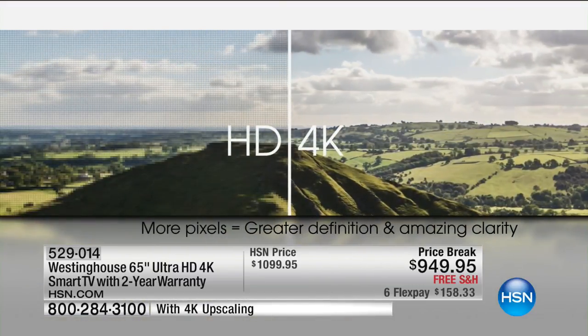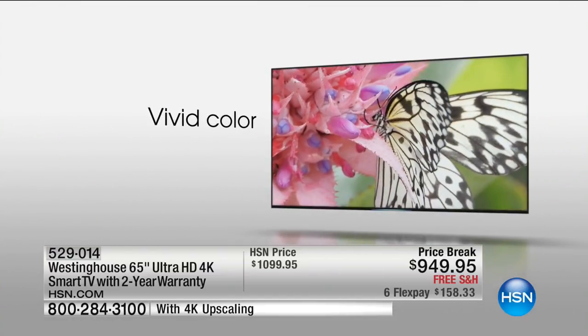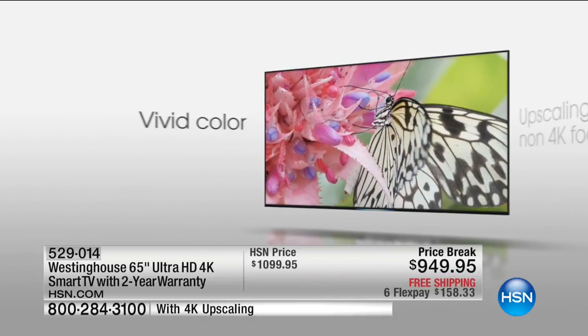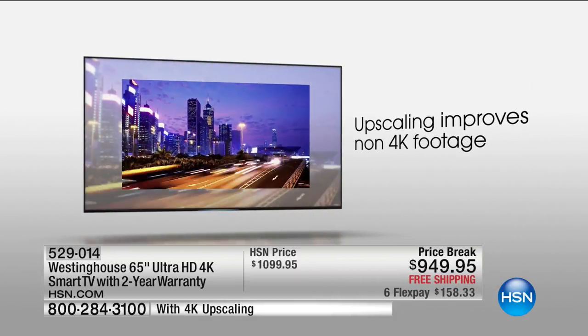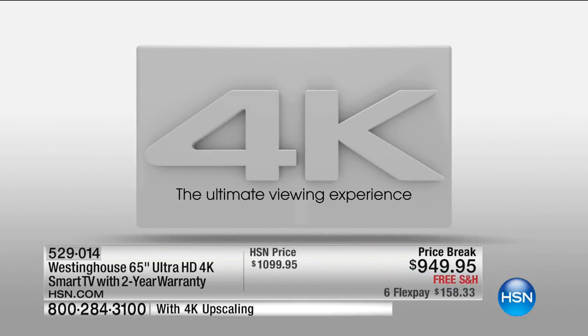This is cinematic 4K quality — Hollywood quality in the comfort of your own home. This is the first time we've ever had a 4K 65-inch TV under $1,000 here at HSN. On the second of April 2017, you've got excellent timing. With a two-year warranty, this has everything: it's 4K, it's a smart TV, and it's 65 inches.